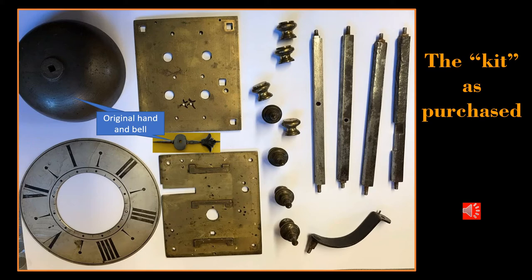Then something amazing happened. During my communications with the vendor in Leicester, England, and while the auction was in progress, he found more and more parts as he cleaned out his shed. By the time the auction had ended, he had found the entire case, the original bell, and the original hand. That really inspired me to make an unbeatable bid for the dial chapter ring, and then I negotiated with the vendor for all the other parts.